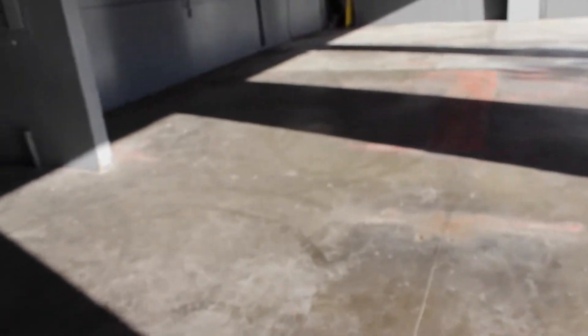First things first, we got to get the floors done. All this has to be grinded down to bare concrete. We also have to etch it, put the first coating, a clear coat, and a protective top coat. That's the first thing we got to do.